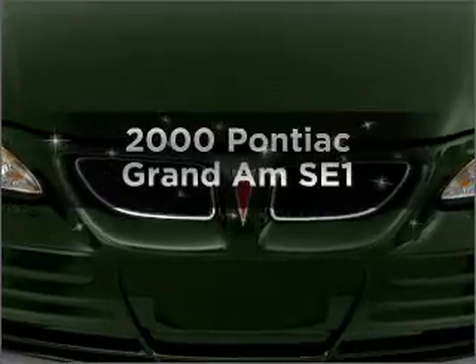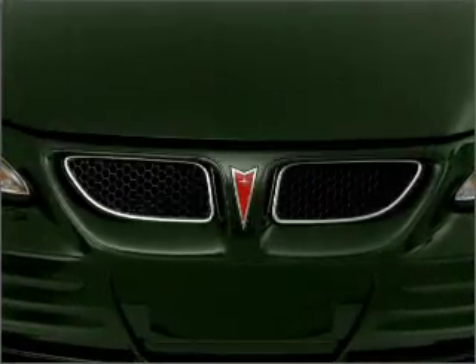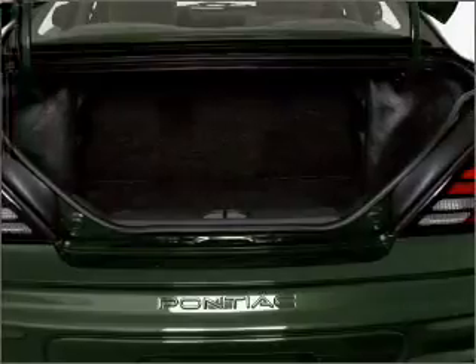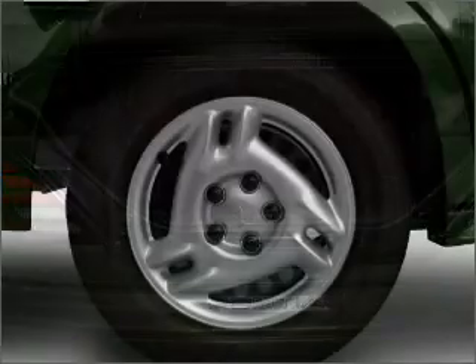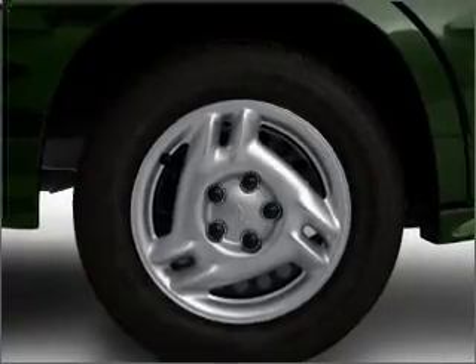Everything you need under one roof with this great vehicle. With a solid six cylinder engine connected to a smooth shifting transmission. Stand out from the crowd with premium wheels. You will appreciate the safety feature of anti-lock brakes.